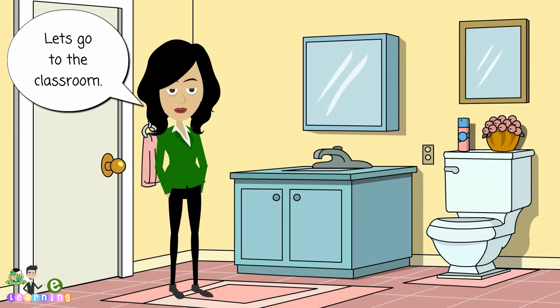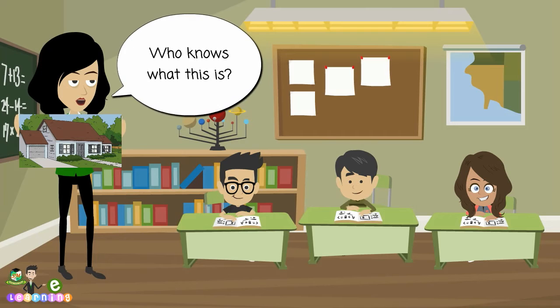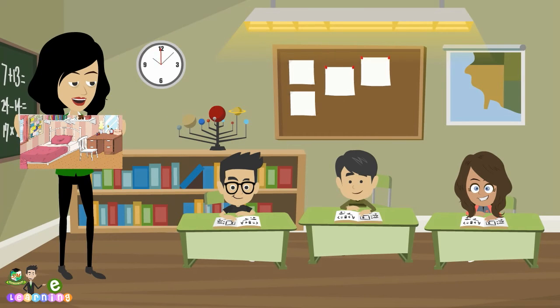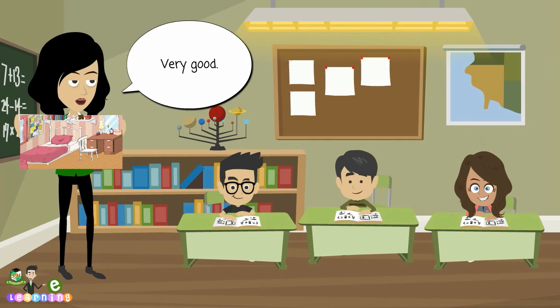Let's go to the classroom. Boys and girls, be quiet, please. Who knows what this is? Teacher, it is a house. Yes, that is right. Who can tell me what room this is? It is the bedroom. Very good.